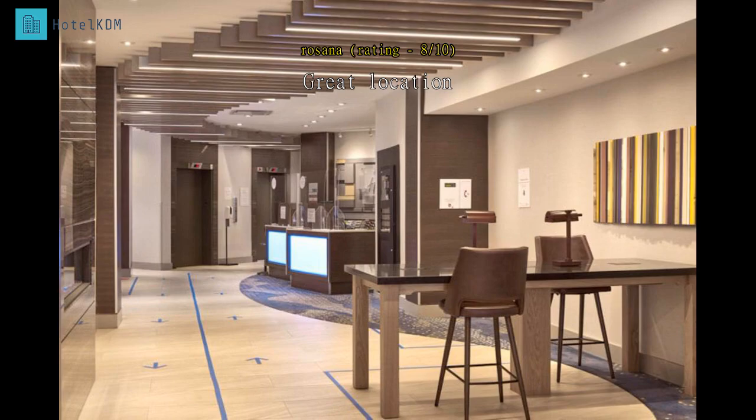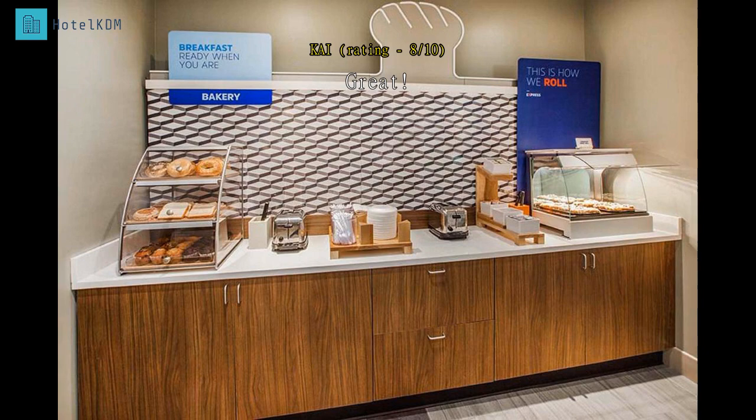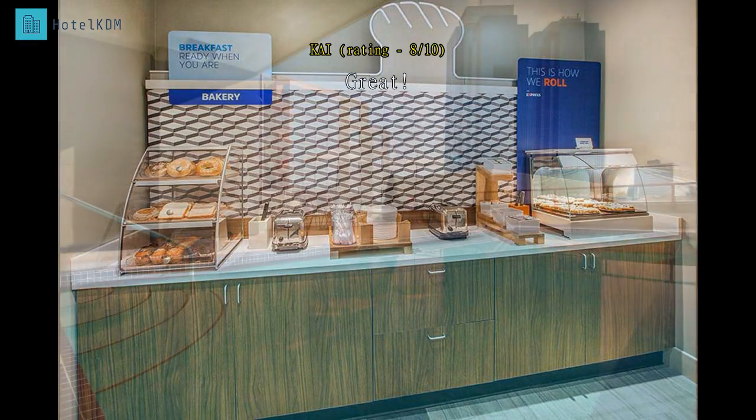Great location, just a few minute walk to the mall and Skytrain. We will definitely stay there again. Although there is noise at daytime, it is a good experience here. We'll stay again.